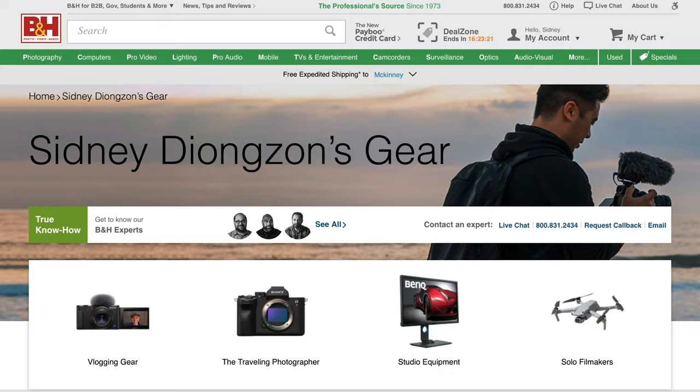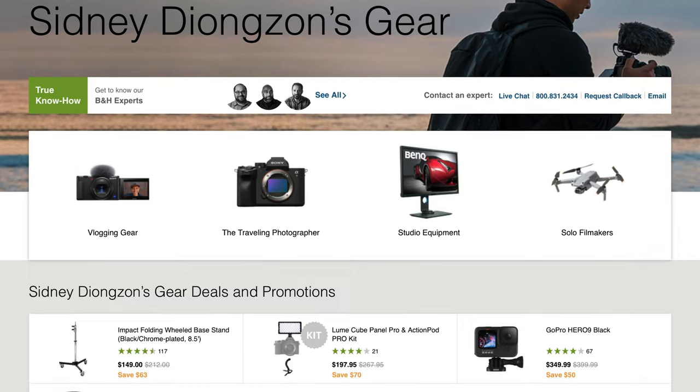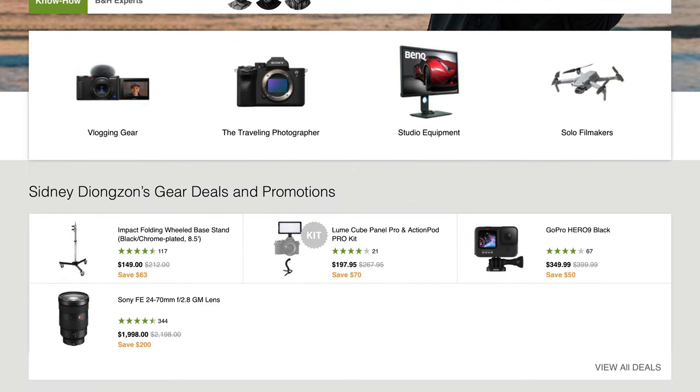I'm partnering with my friends at B&H because we are starting a new monthly series called Gear of the Month, where basically every month I'm just going to recommend random gear — from cameras to lenses to camera bags, tripods, all that stuff. It's going to be a fun monthly series. They also hooked me up with my very own B&H gear page, so links will be down below. Let's talk about my favorite gear for May 2022.